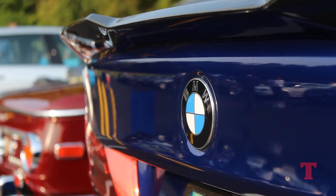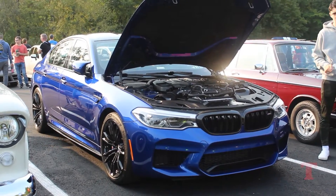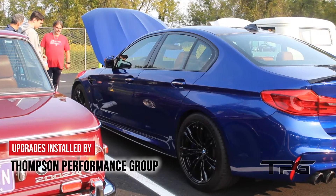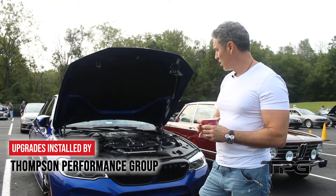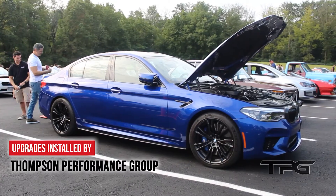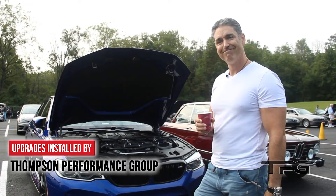I'm showcasing a 2018 F90 M5. I ordered this car from Thompson and immediately had it wrapped — the car is fully wrapped with a Steck wrap. Then I had an Akrapovic titanium exhaust put on, done by Thompson as well. I had Eventuri carbon fiber intakes put on, and the latest thing was a Carbond stage one tune, also done by Thompson. I like Thompson.